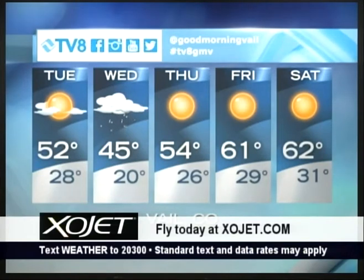If you like this Quick Look weather forecast and want to have access to the weather every day, simply text the word weather to 20300.